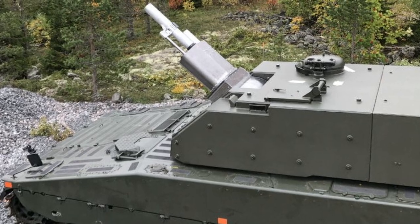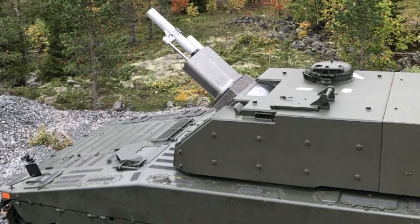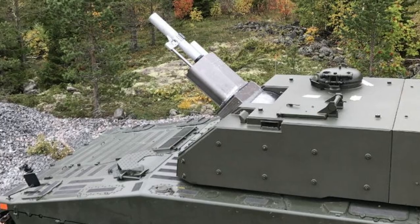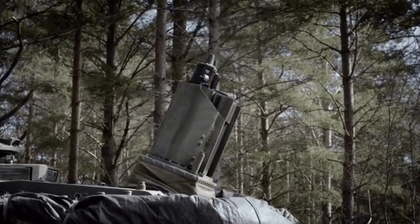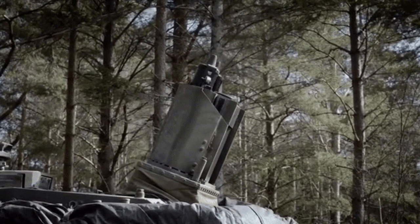The Scania DS-14 diesel engine delivers 550 horsepower, providing a top speed of 70 km/h. With a full fuel tank, the CV-90 Mjolnir can travel 300km.